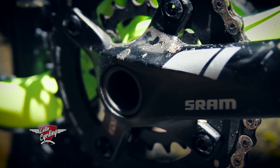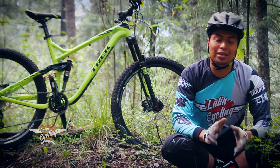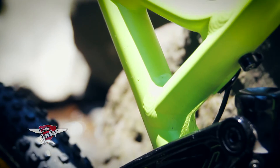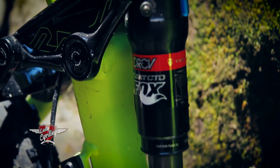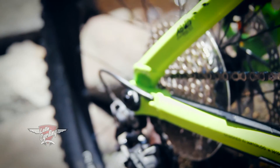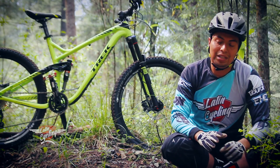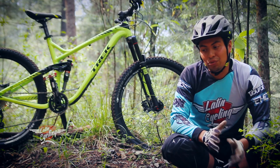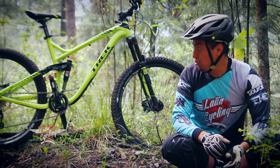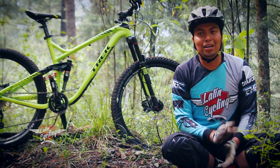En la transmisión, la bicicleta nos trae una mezcla entre Shimano y SRAM. Los mandos son unos Shimano Deo, atrás traemos un cambio SLX, y el desviador y las bielas son de SRAM en el modelo equivalente a un X7. Es una bicicleta de 20 velocidades que, con la relación de cassette y de multiplicación, nos hace subir y bajar de maravilla.